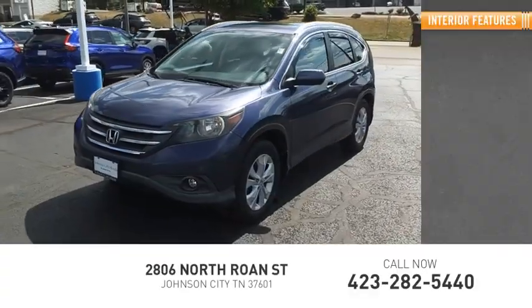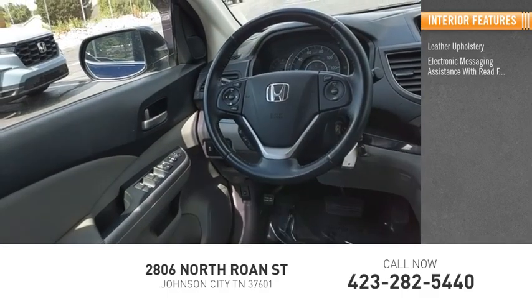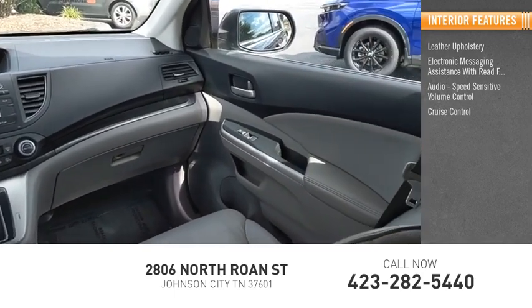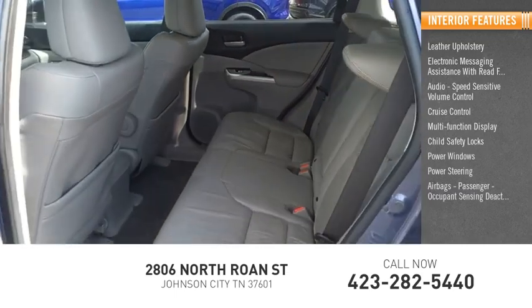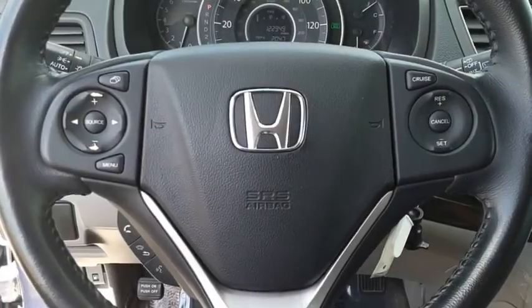Inside you'll find leather upholstery, electronic messaging assistance with read function, audio, speed sensitive volume control, cruise control, multi-function display, child safety locks, power windows, power steering, airbags, passenger occupant sensing deactivation.